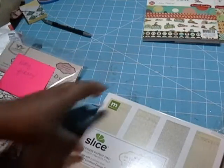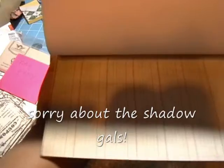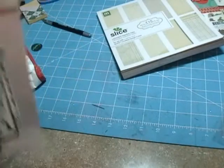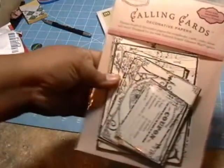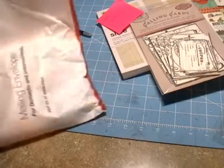This is the Making Memories eight by eight ledger paper pad — that's so cute, I like that. And these are calling cards that I got from Tattered Angels as well. She carries these and had to order them specially for me. That's so cute, I like them.